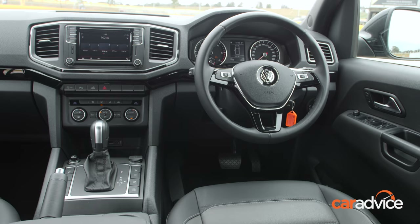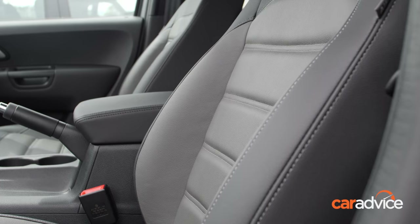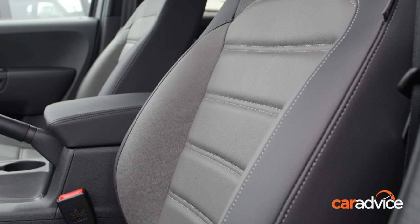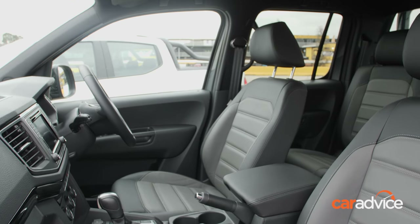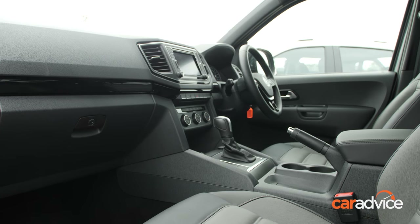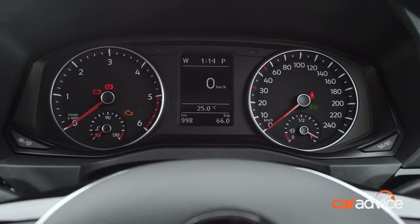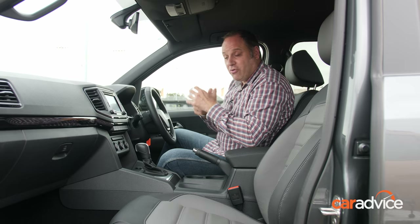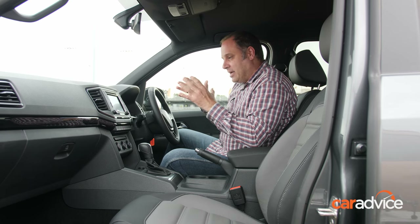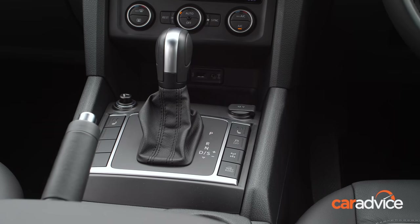Despite the age of the Amarok, this is still one of the best cabins in the class. The seat is one of the best in any dual cab. The driving position, dashboard, fit and finish, quality of everything, and the insulation when you close the door makes you feel more like you're in a Volkswagen SUV rather than a dual cab work vehicle. This is still a premium interior despite how long the Amarok's been around.